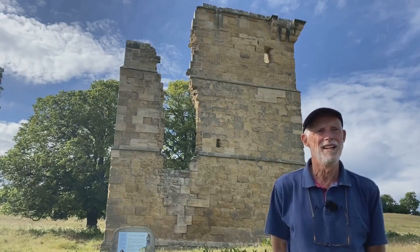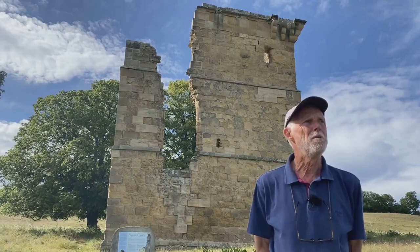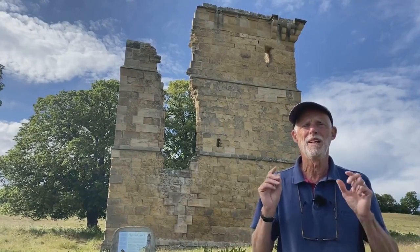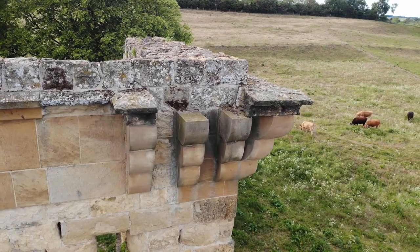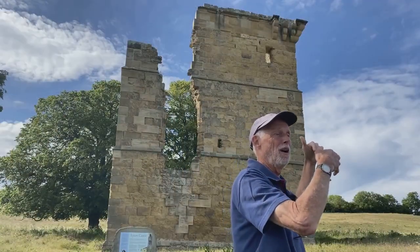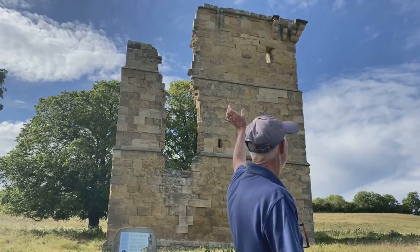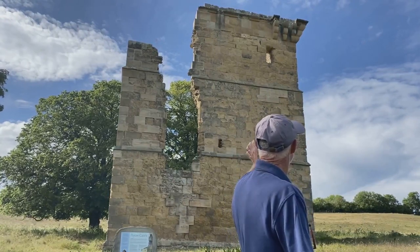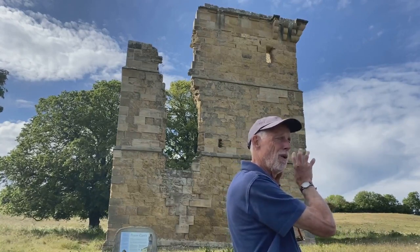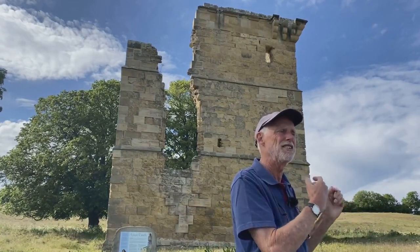Strictly speaking it's not a castle - a license to crenellate, that is to build battlements, was never granted and if you look at it it's very much more of an architectural statement than a piece of military architecture. For instance, if you look at the top where there are articulations - the projecting corbels with gaps between, where schoolkids were always taught that people used them to pour boiling oil down on attackers - they're only sited at the corner of the building and not in positions which protect its vulnerable features such as the door and this huge window. This is a very important piece of architecture, quite unusual in this part of the country, and I think the Ewers are making a statement, which I'll talk about later on when we're actually inside the building.